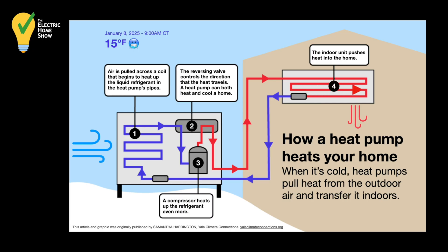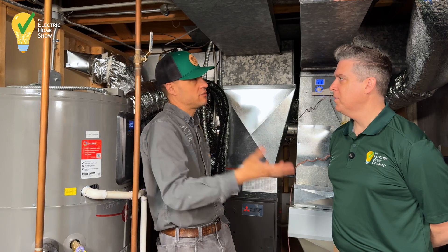That's why in the summertime when you put your hand over your air conditioner it feels warmer than the surrounding air — that's literally the heat from the house going to the outside.